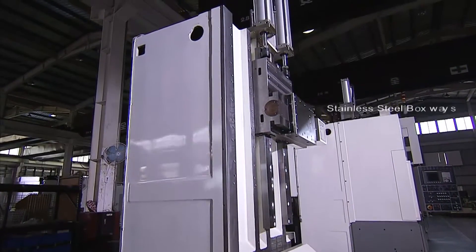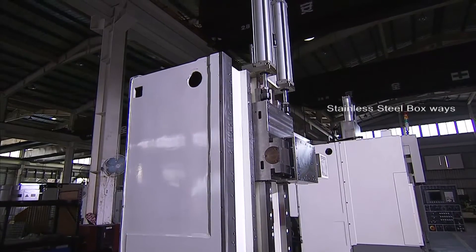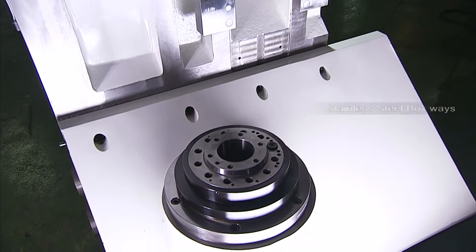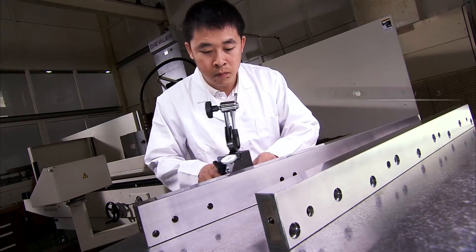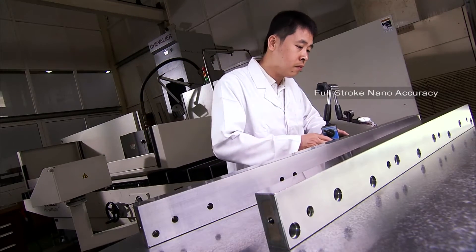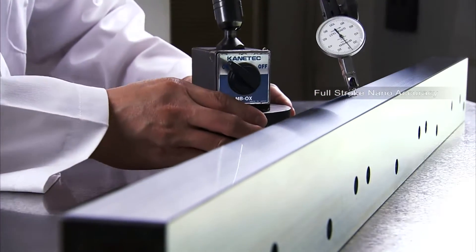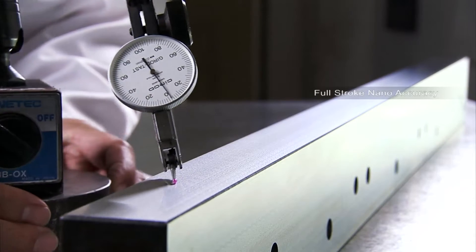This machine uses alloy steel precision ground boxways which provide a quantum leap in accuracy over competitors' models. The FVL series even has its own temperature controlled workshop to precision grind the boxways and guarantee their accuracy.